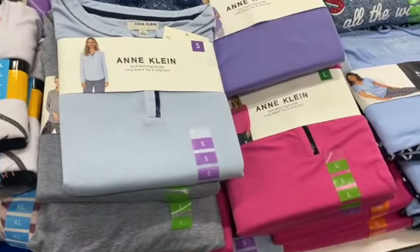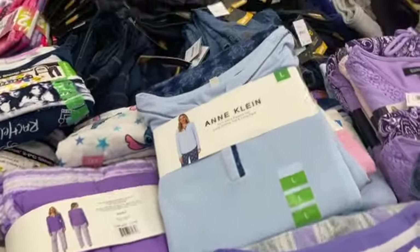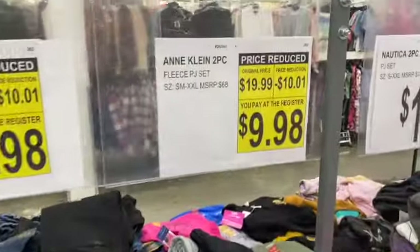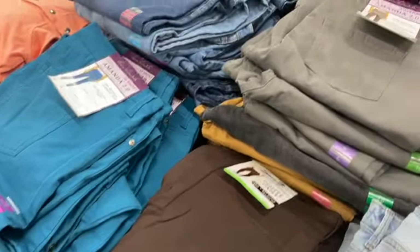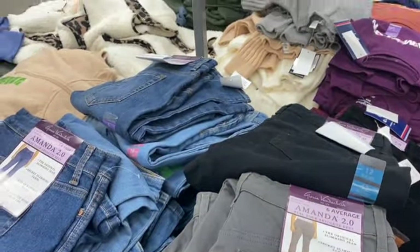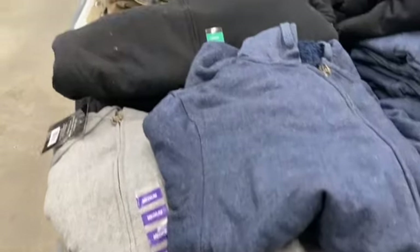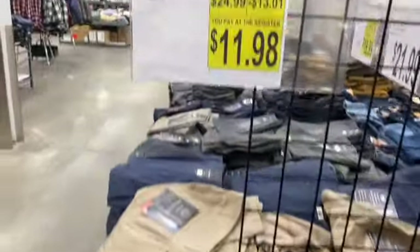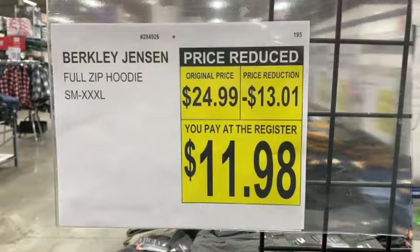Ladies' Ann Klein Two-Piece Fleece PJ Set, regularly $19.99. Save $10.01: $9.98. Gloria Vanderbilt Amanda Denim Fall Pants, $16.99. Save $7.01: $9.98. Full Zip Hoodies in gray, black, and blue — $24.99. Save $13.01: $11.98.